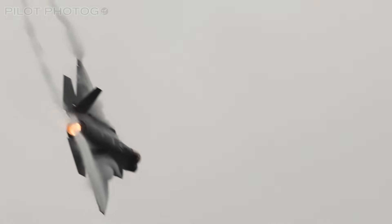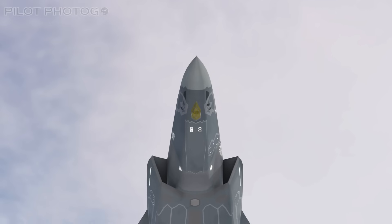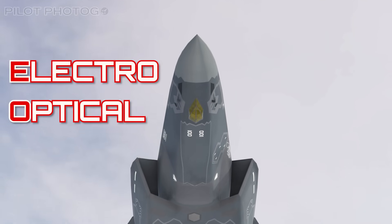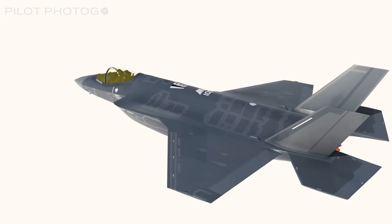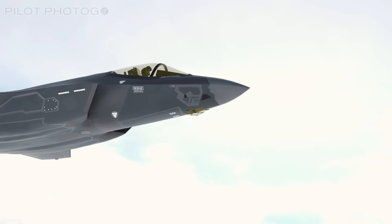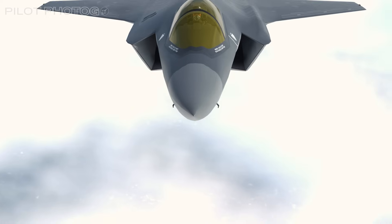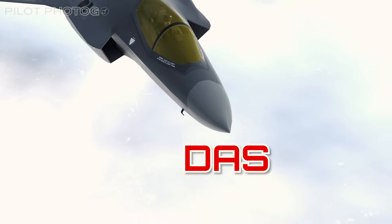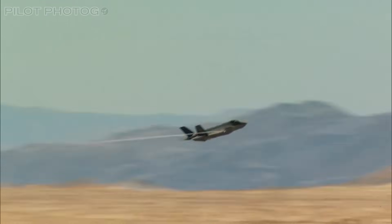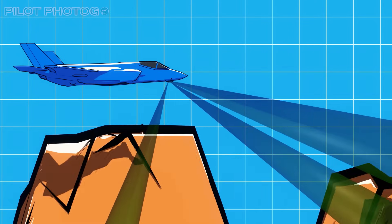Quick side note: IRST is so important that the F-35 has its own onboard system, mounted under the nose in a sapphire enclosure. On the Lightning, this is known as EOTS, or Electro Optical Targeting System. The EOTS is an upgrade to the Sniper Advanced Targeting Pod — but instead of a stealth-canceling external pod, EOTS is built into the jet. What makes the EOTS special is that it combines infrared scanning with the Lightning's other onboard systems, like the AESA radar and the Distributed Aperture System, or DAS, helping the Lightning build a complete threat picture and track targets in multiple spectrums simultaneously.